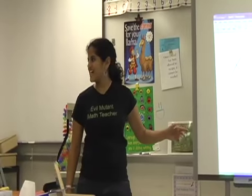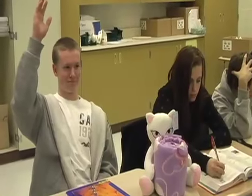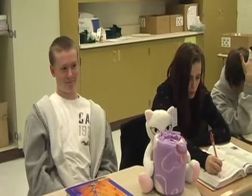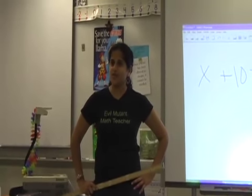My problem is x plus 10 equals 13. What is x? What's the answer? Kyle answers: The answer is 3. Teacher responds: No, the answer is x equals 3.